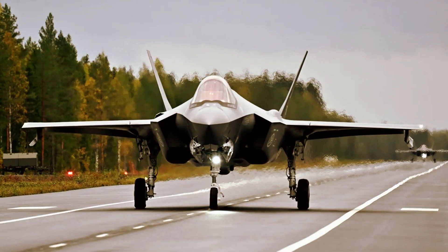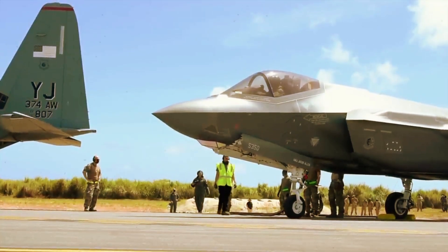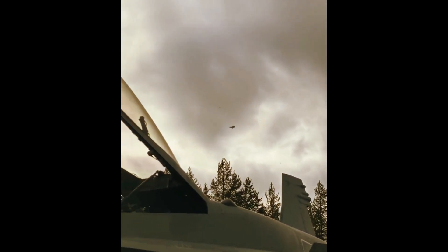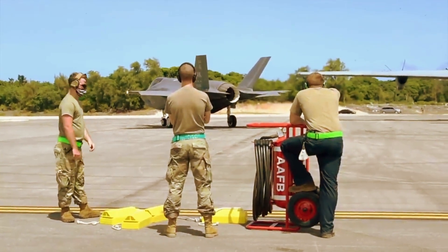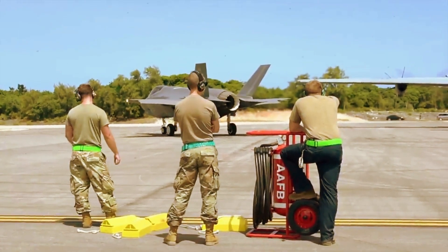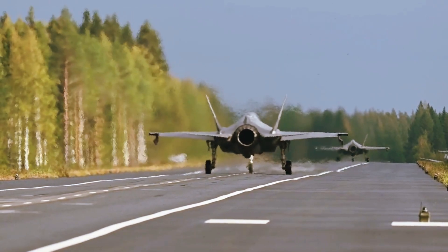Norwegian Joint Strike Fighters are somewhat unique in that they are the only ones in service today that have drag chutes. This feature, which is also set to be incorporated into future Finnish and Canadian F-35As, is there to help the jets land safely in poor winter weather conditions. It also allows for less wear and tear on braking systems. This could be a relevant capability for road and other short field operations as well, but there is no indication this feature has been employed during Bana 23. The F-35's chute is packed into a stealthy fairing between its twin tails.